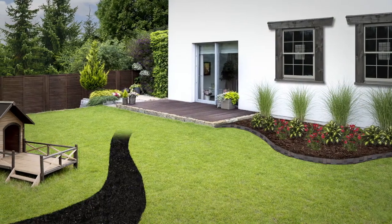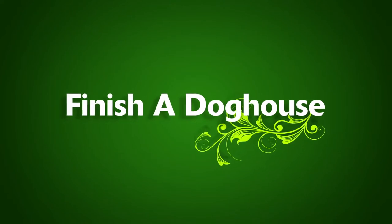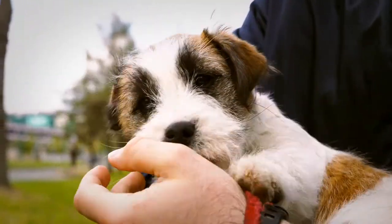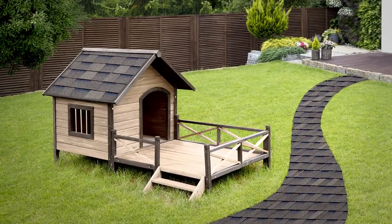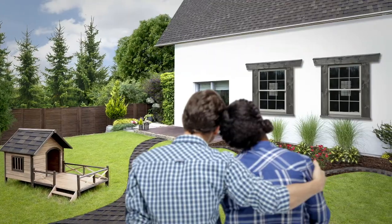Arrange shingles along the ground to create a unique garden path. Give your fur baby a doghouse he or she can be proud of. Install extra shingles on top so it coordinates perfectly with your new roof. Then sit back, relax, and enjoy your new backyard.